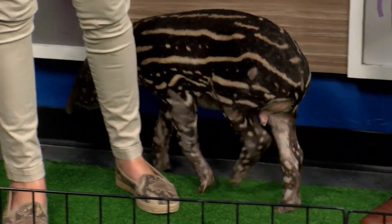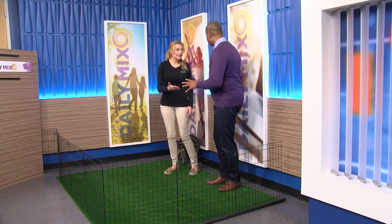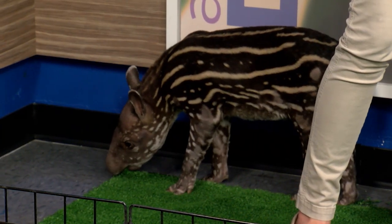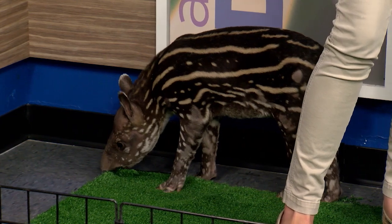Really? Yes. They've been around about 20 million years — that's how long they've been around. They're actually referred to as living fossils because they have remained almost unchanged for that long.